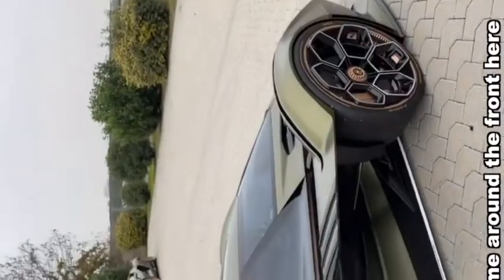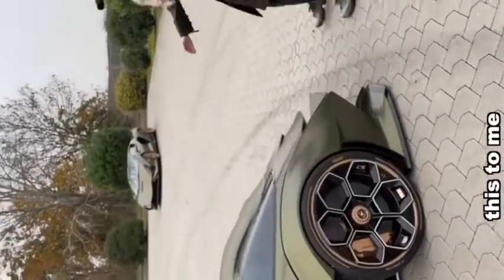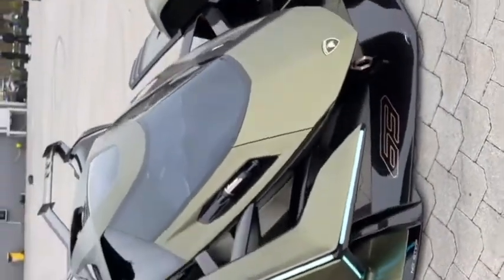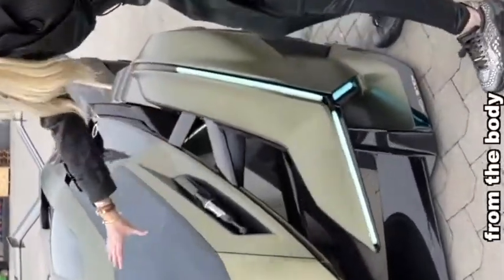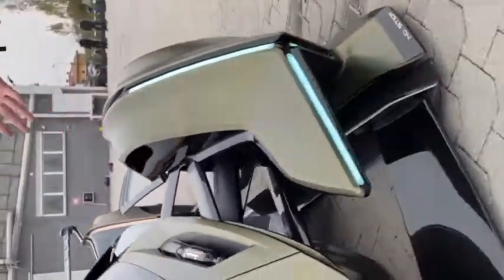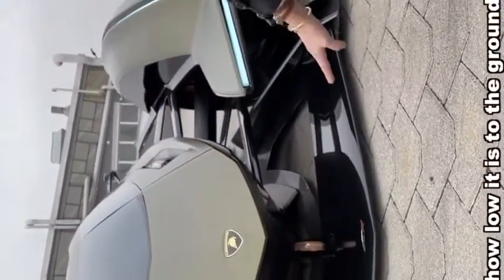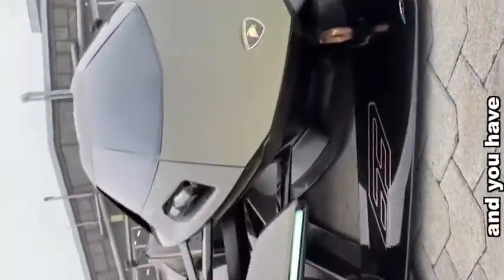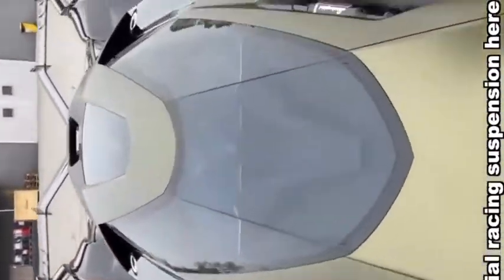Coming around the front here, guys — this, to me, is the best view. Look how the fenders are separated from the body. Look at all of the — oh my goodness — pieces everywhere. Look how low it is here to the ground. Carbon fiber front lip, and you have special racing suspension here.